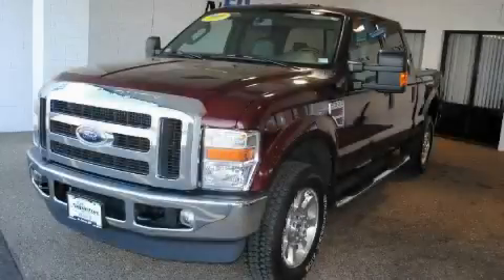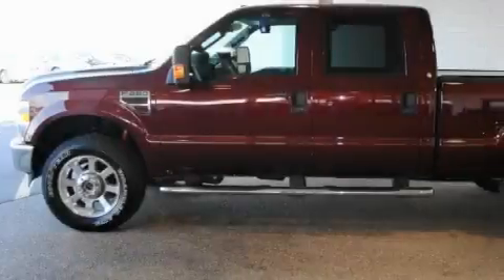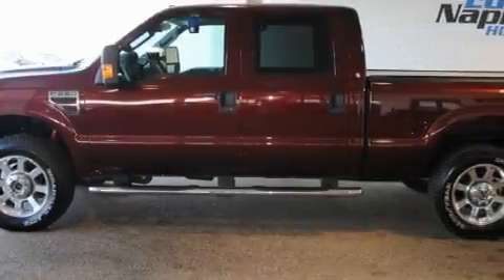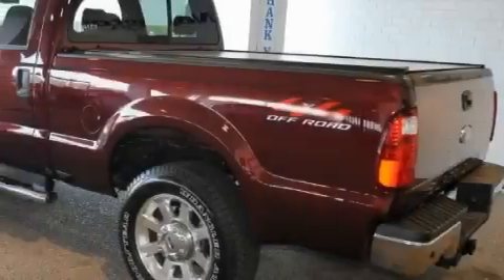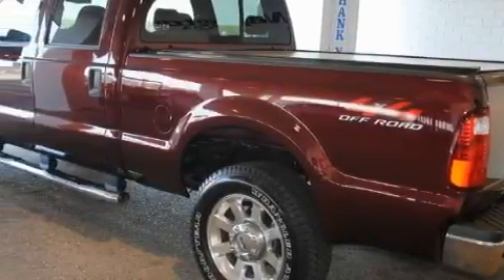This is a 2009 Ford Super Duty. It has the power to move what you need and the look too. The dependable 8-cylinder turbocharged engine connected to an automatic transmission has enough power to pull a trailer or cruise around town.